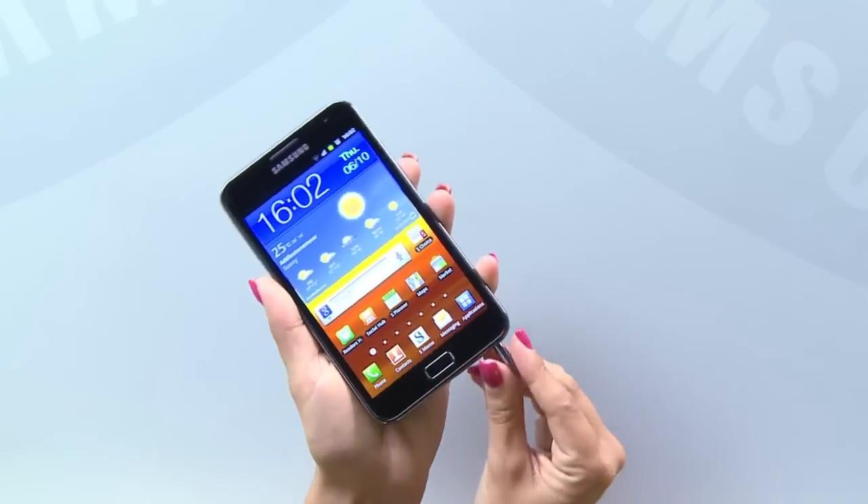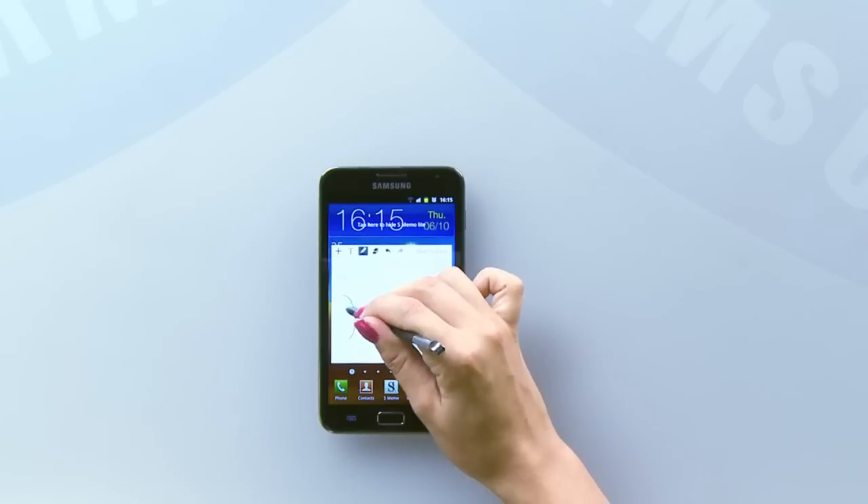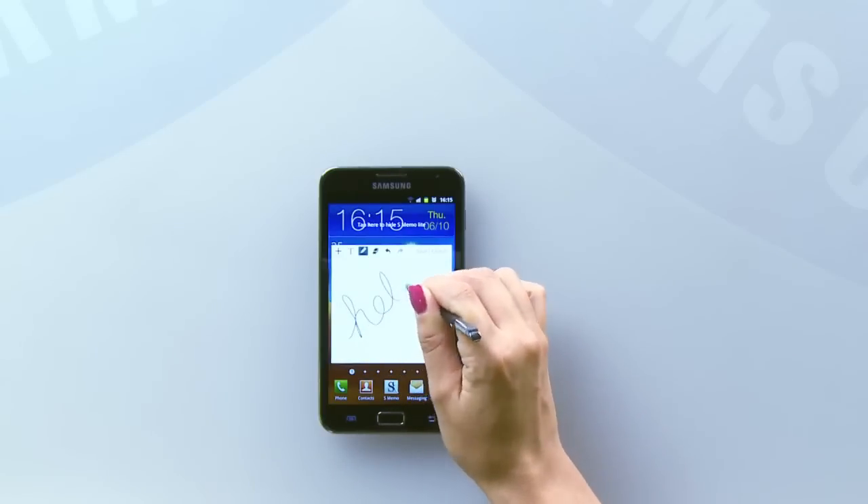The Note is the latest device in Samsung's Galaxy family and comes loaded with Android Gingerbread 2.3. It's also got a brand new accessory called the S Pen that you can use to write or draw straight onto your screen.